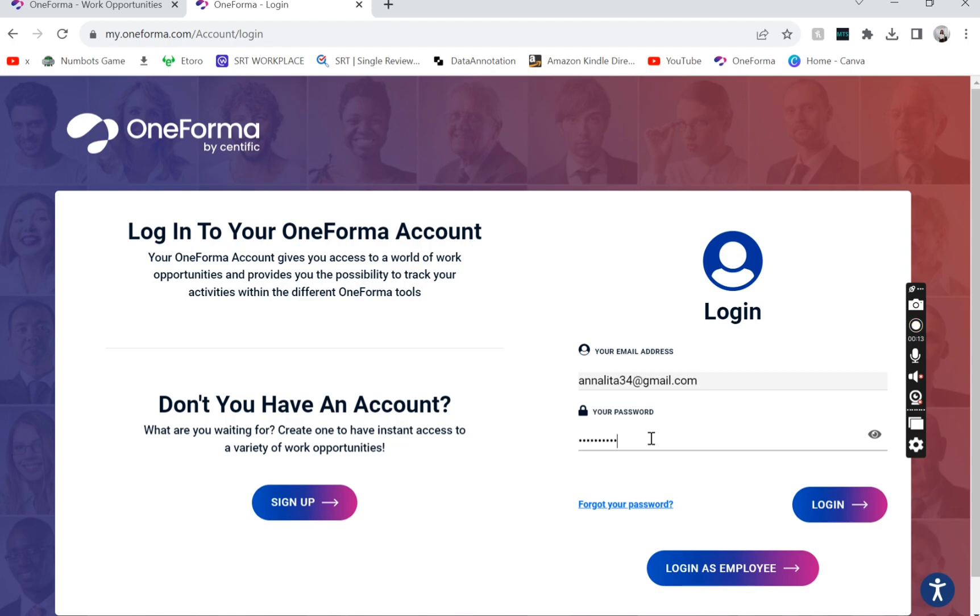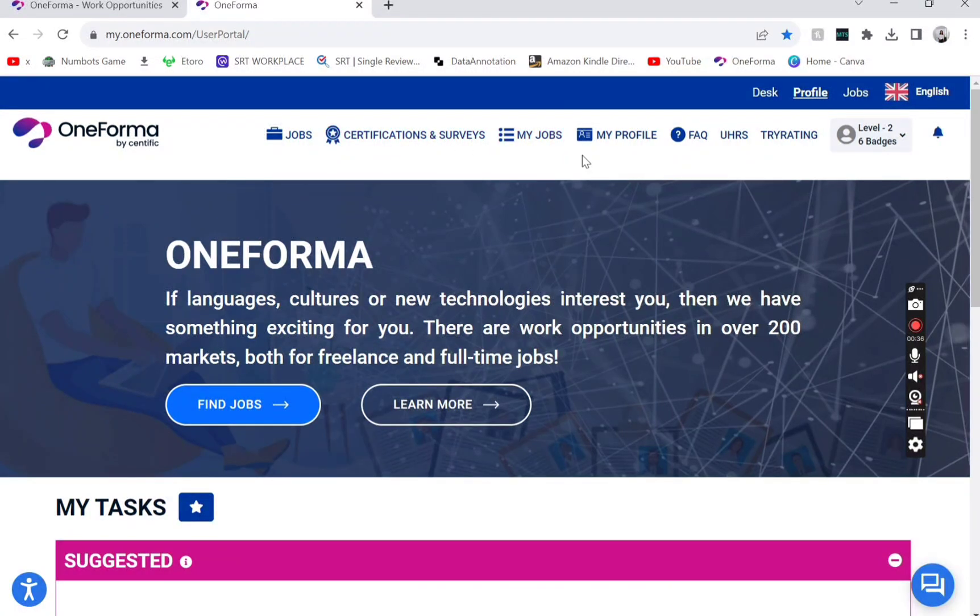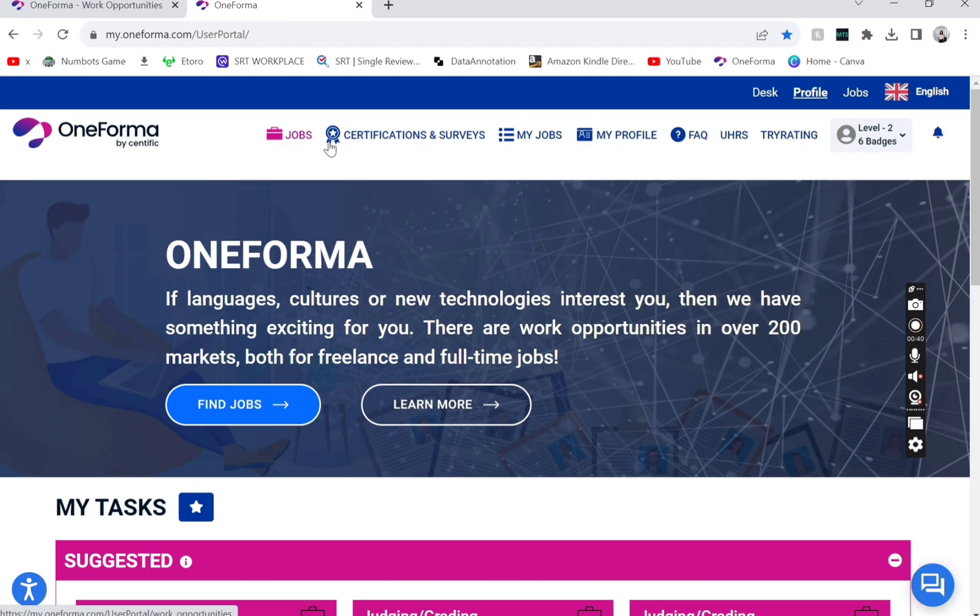As you can see, I'm logging into my account. This is a platform called Oneforma that I've talked about before. If you're interested, there is another video where I share my reviews. This is my profile and my account that I've created since last year.